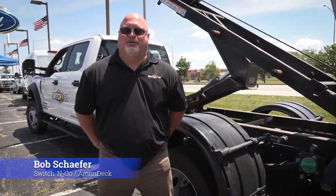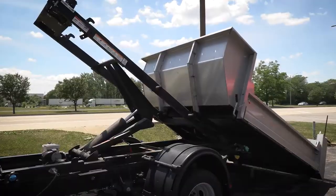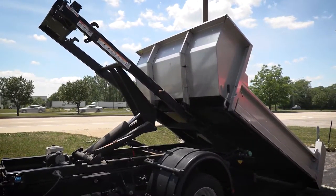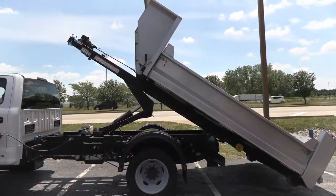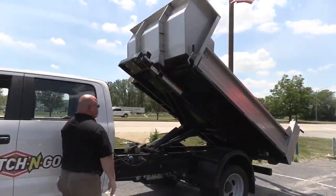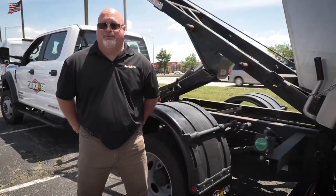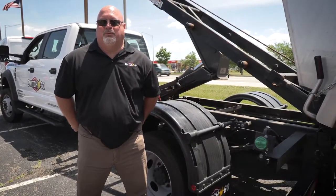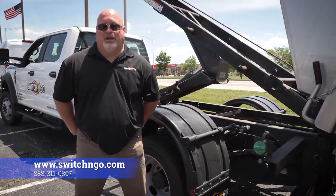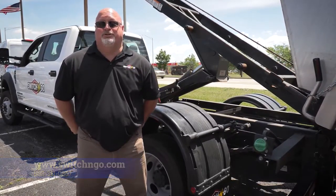Hi, this is Bob Schaefer with Switch & Go, Product Sales Specialist for the Mid-Northern Territory. The Switch & Go system allows you to have versatility with your mid-sized work truck — think of it as a Swiss Army knife for your work truck. You're able to switch out 26 different body styles to do whatever jobs you need that weekend, from a dump body to a flatbed to a dumpster box. Within minutes you can switch out the system and head to your job site. See its versatility at www.switchandgo.com or reach out to Joe Cotton Ford.